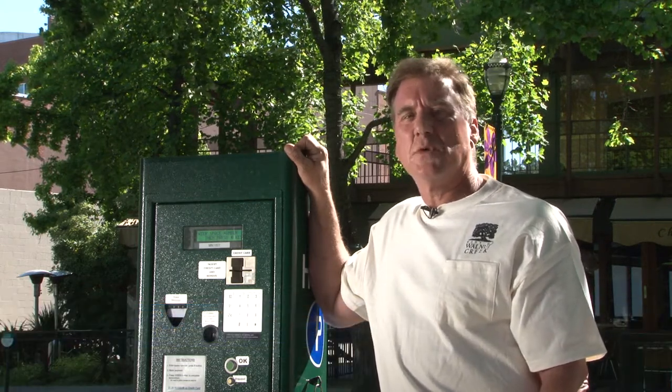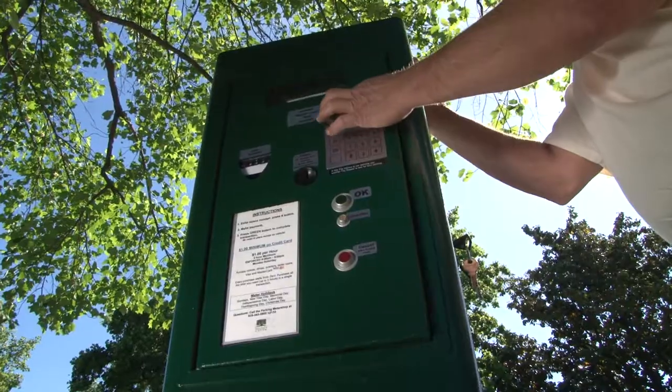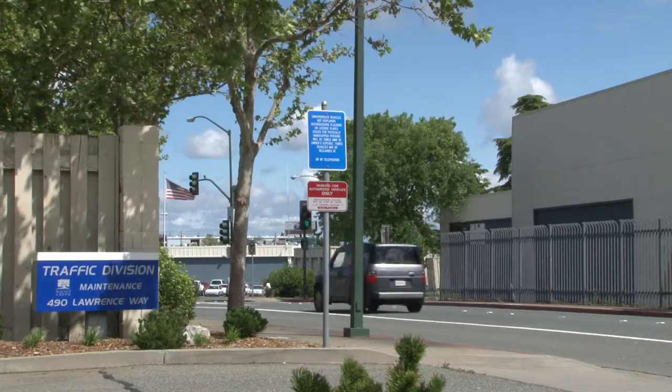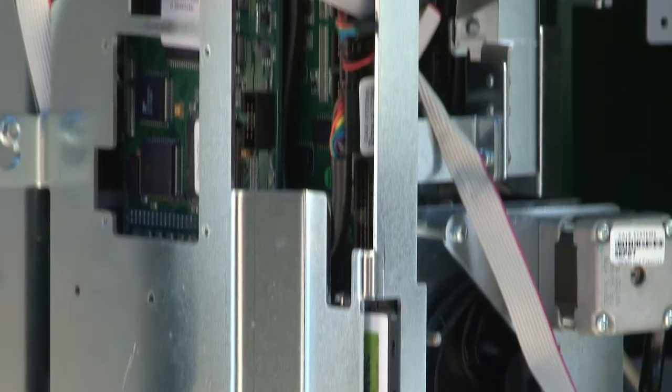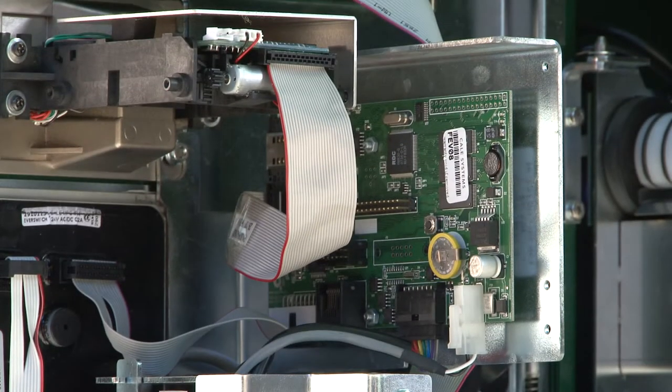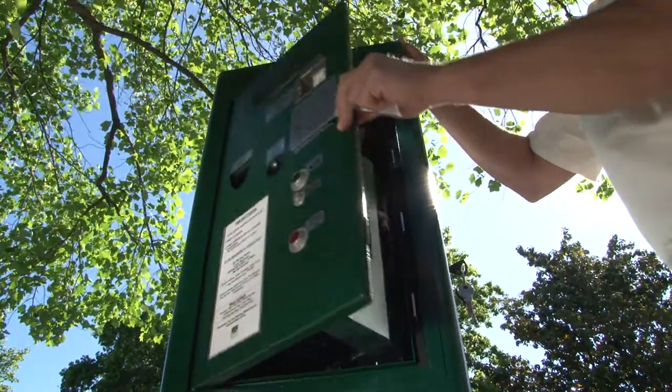Hi, my name is Dean and I work for the City of Walnut Creek. We take care of the parking meters and pay stations in town. We like to make sure that they work smoothly and accurately. The pay stations communicate with a computer back at the traffic center. If there's a need for new paper or any issue with the machine, staff is notified immediately and on site within hours.